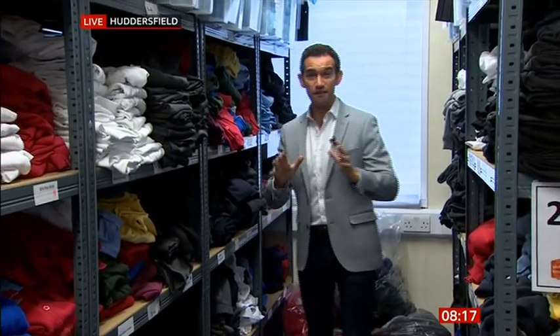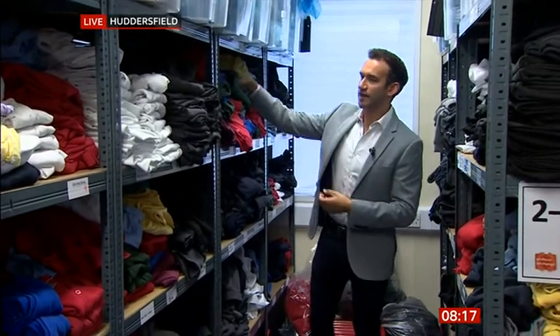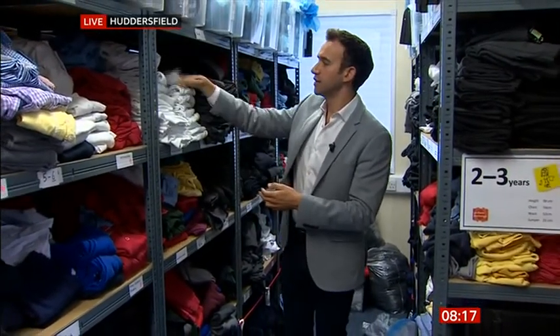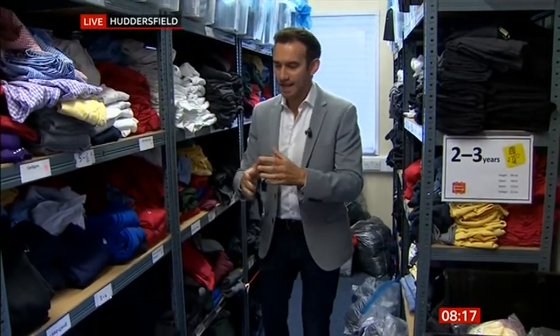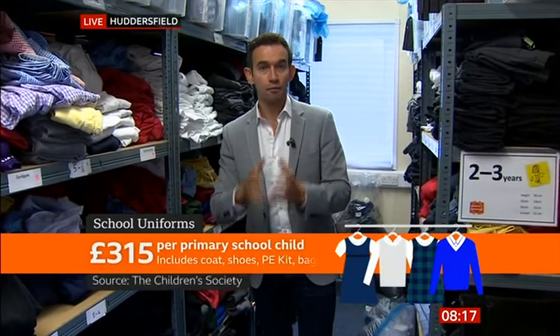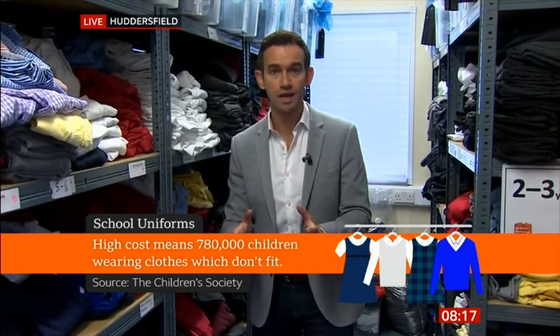This is the Uniform Exchange in Huddersfield. They've got every possible item you could need — sweatshirts, school trousers, polo shirts, PE kit as well. All of this is provided to families completely free. The average primary school uniform costs £315 in total including PE kit; for secondary school children it's £340. One charity thinks something like 780,000 children around the UK are wearing uniforms that do not fit them properly because families can't afford to keep replacing them.